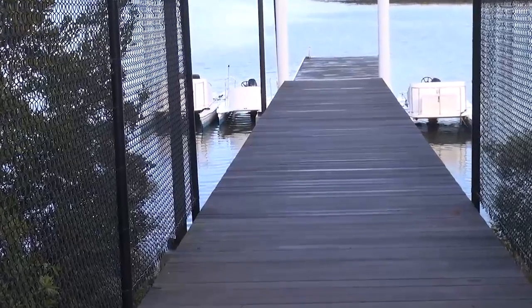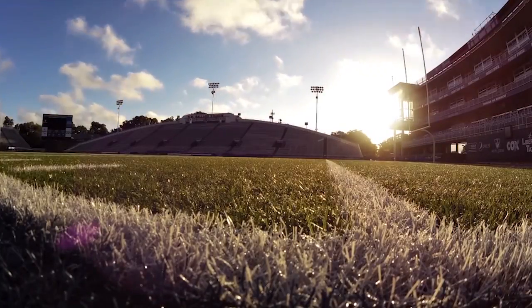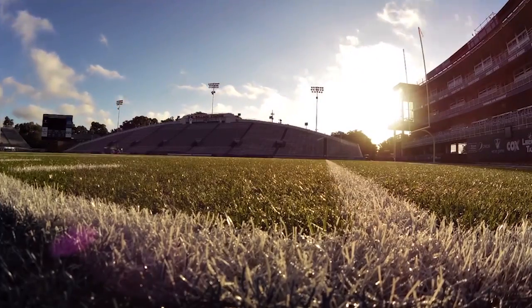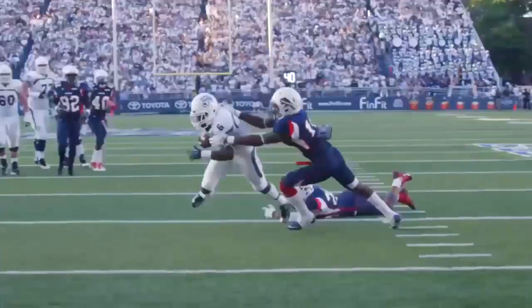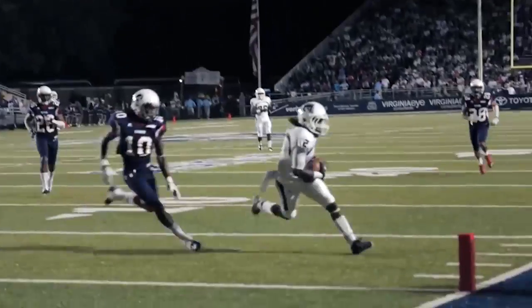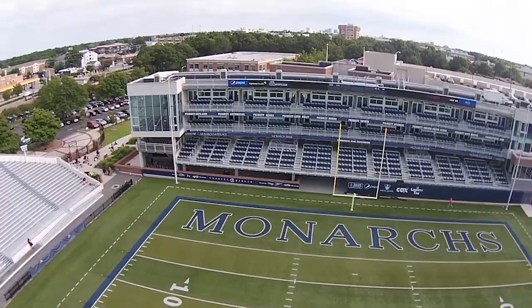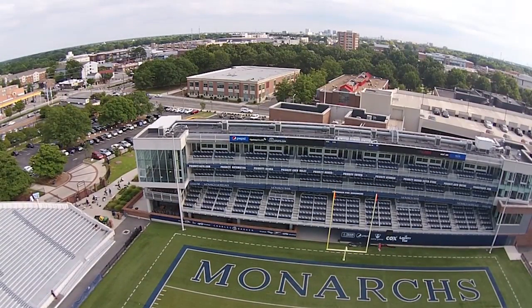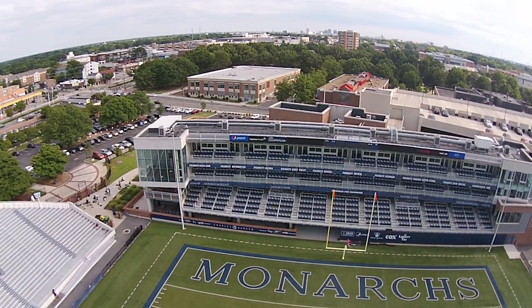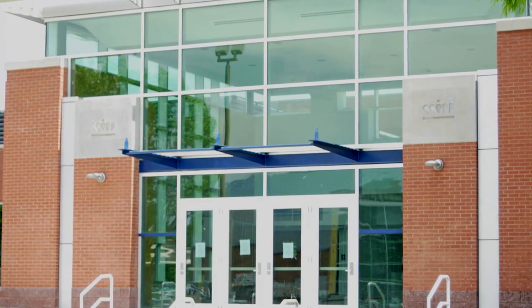A 167-foot launching pier was completed in 2012, making the complex one of the top collegiate rowing centers in the nation. The ODU football program has sold out every home game since reinstating the sport in 2009. The 20,118-seat Foreman Field at SB Ballard Stadium is located on campus and includes 26 luxury suites, 400 loge end zone seats, an AstroTurf field, team locker rooms, and hospitality areas.